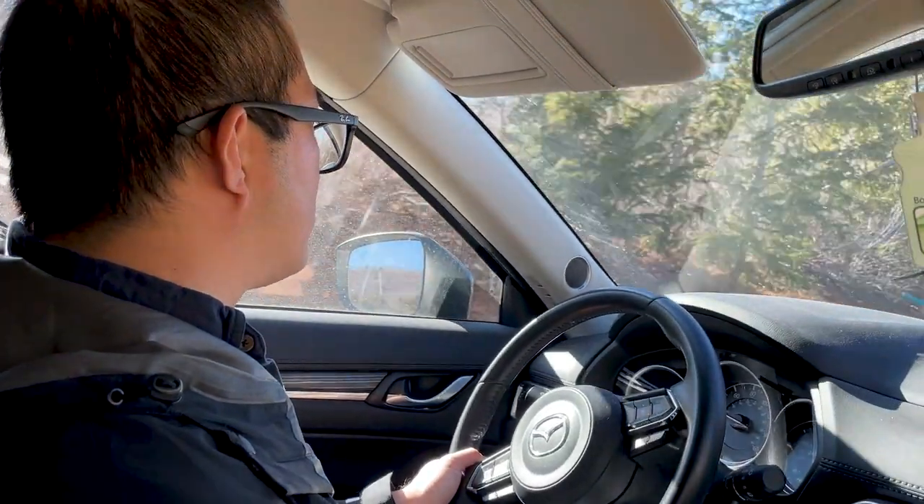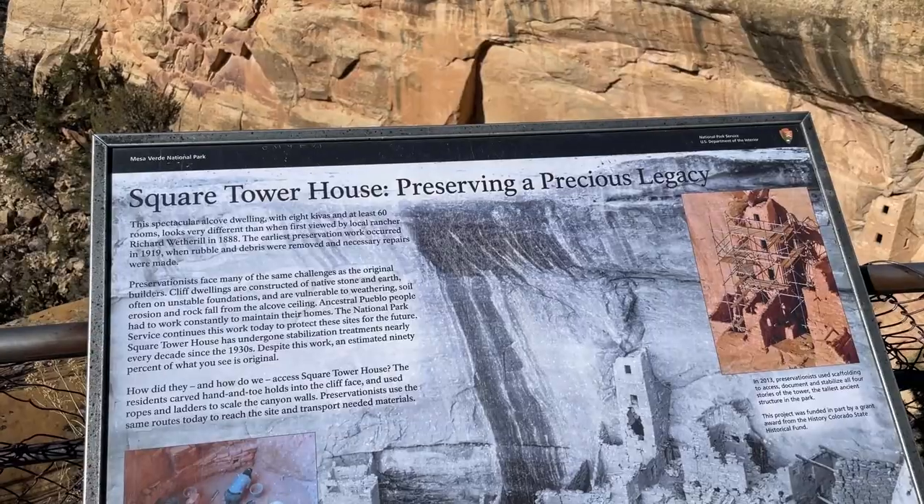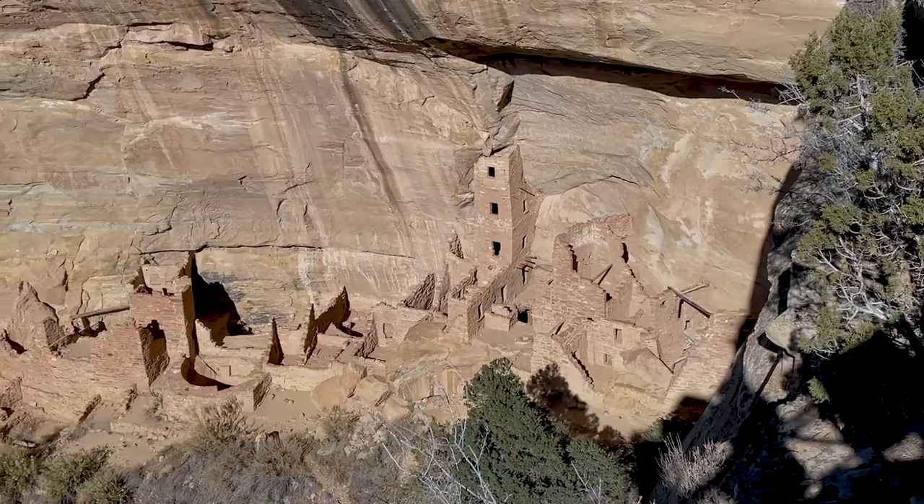Today we're spending half a day visiting Mesa Verde National Park, which is in the southwest corner of Colorado. It's the only national park in the National Park Service that is preserved for cultural reasons. That's because the ancestral Pueblo people lived in cliff and cave dwellings here from about 550 to 1300 CE.